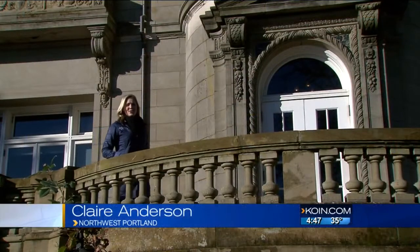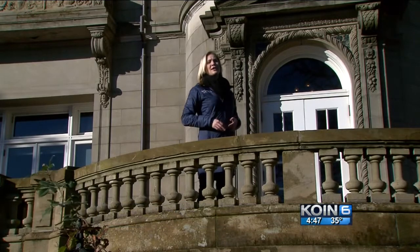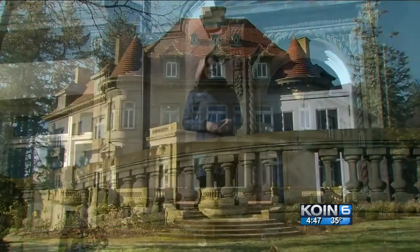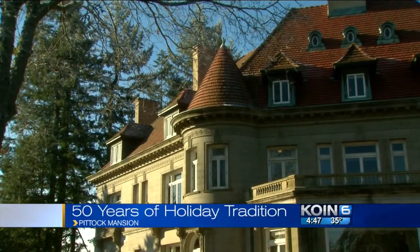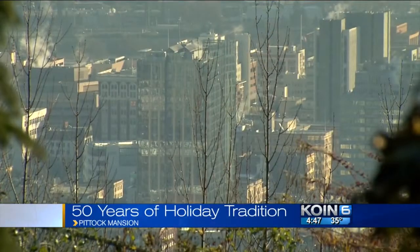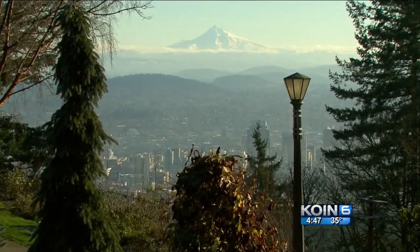The Piddock Mansion, or the House on the Hill, was built over 100 years ago. And this year it's celebrating its 50th year of getting the Portland area into the holiday spirit. This 16,000 square foot mansion sits on 46 acres, high above downtown Portland. It has some of the most spectacular views of Mount Hood and the city.